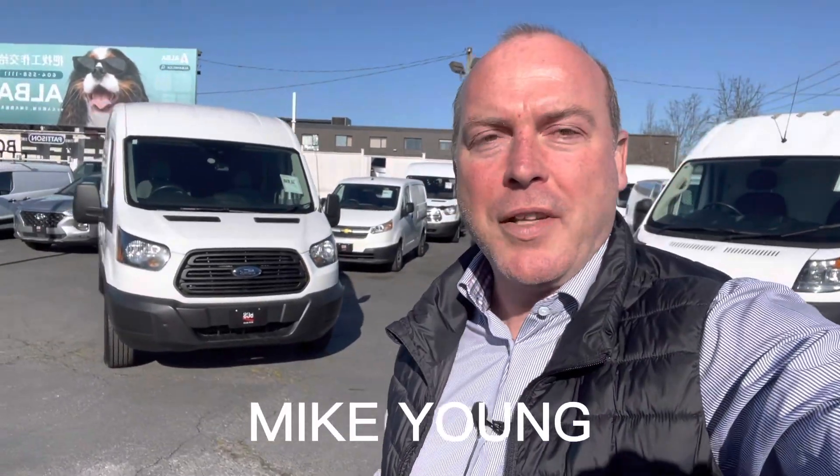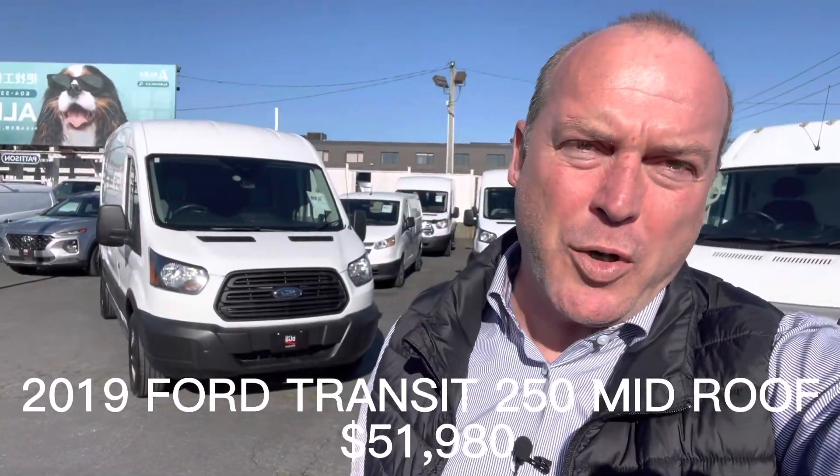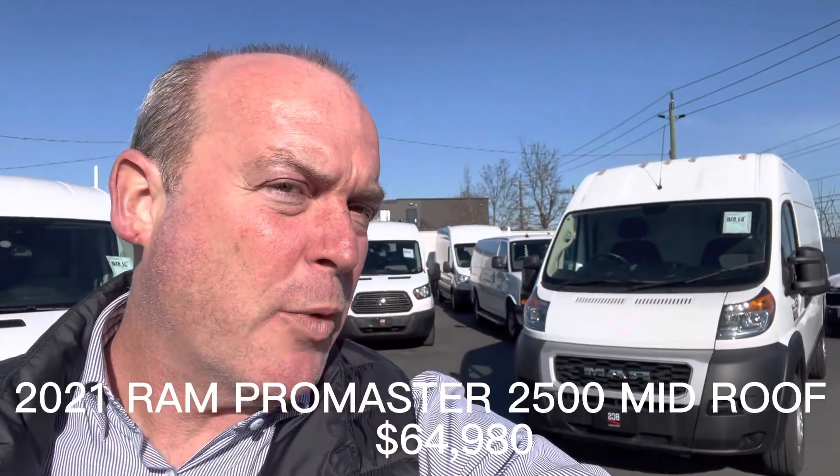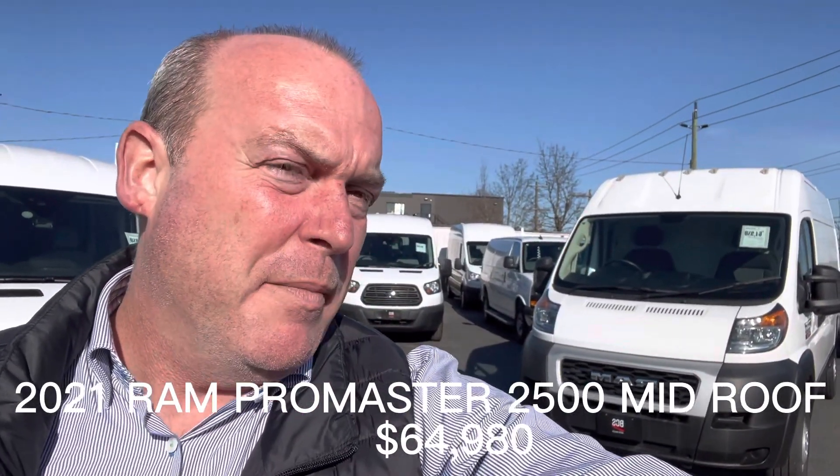Hey Marcy, it's Mike Young from BCS Auto Sales. I'm staring into the sun here. So I've got both vehicles behind me that I want to show you. The first is a 2019 Ford Transit 250 mid-roof, and the second is a 2021 Ram Pro Master medium roof as well.